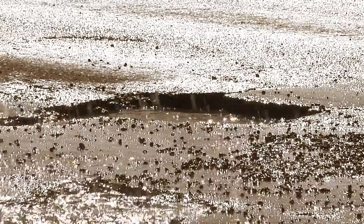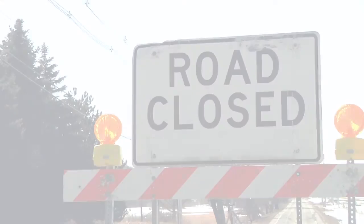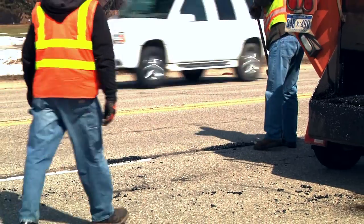Potholes. If you live in a northern climate, you're probably used to sites like this. Not only are potholes an inconvenience to the motoring public, but they are a safety concern to roadway workers as well.